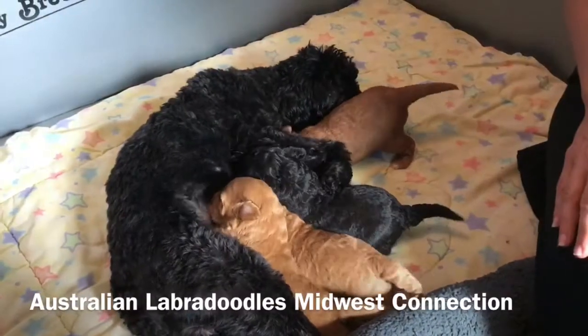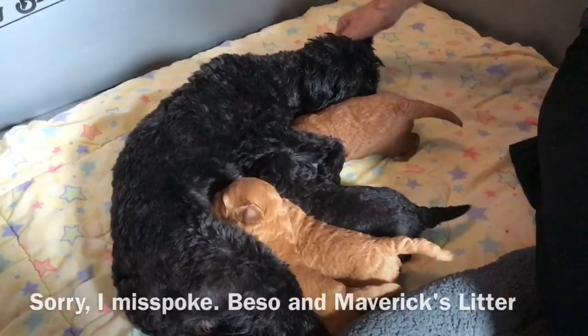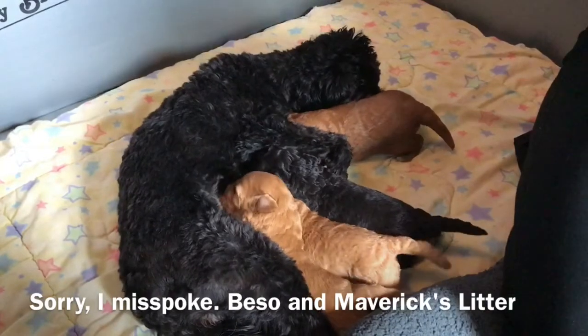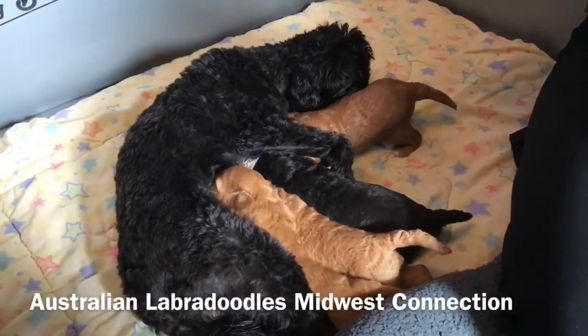Hi, this is Robin with Australian Labrudo's Midwest Connection. I am here with Bezos and her litter of four puppies — her and Micah's litter.